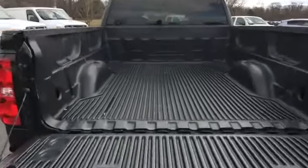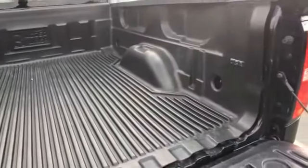Traction control, cruise control. We'll help you find exactly what you're looking for.